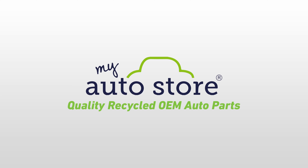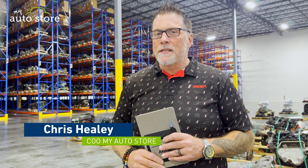My Auto Store — Quality Recycled OEM Auto Parts. Hello, how you doing? This is Christopher Healy. I'm the CEO of My Auto Store.